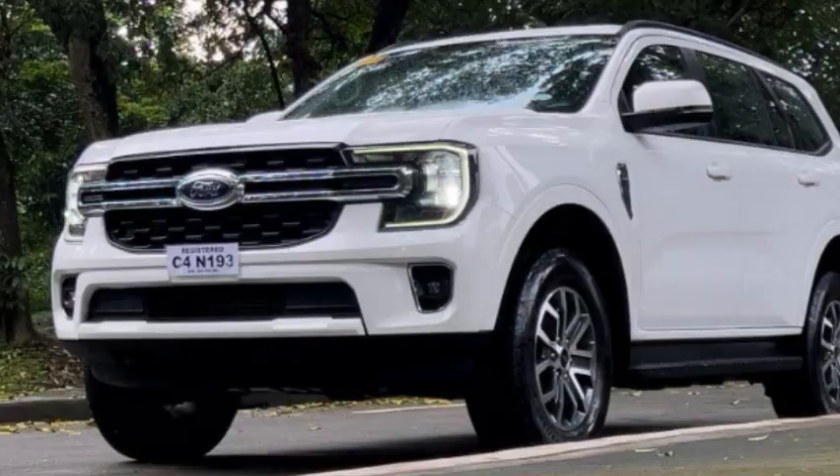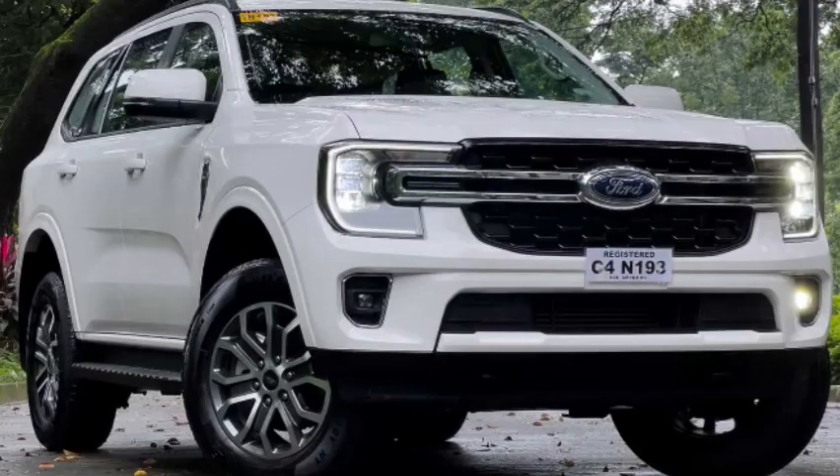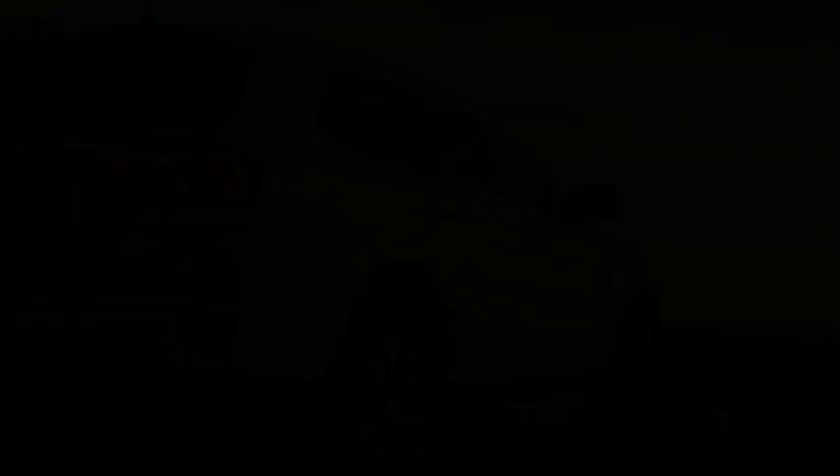Access to the third row is via folding and sliding the second row forward, but it's not quite as easy to get in as it is in something like a Kia Sorento or Mazda CX-9. Once you're back there it's more than kid-friendly, and you can probably fit some adults in there for a shorter journey. Air vents feature back there, along with 12-volt ports, and the curtain airbags cover all three rows of seating. Big windows are also A+. Behind the third row there's 259 litres of cargo space, expanding to 898 litres with the third row folded and 1,823 litres with the second row folded. With all three rows up, you can fit either some small bags or perhaps one suitcase, pending size.